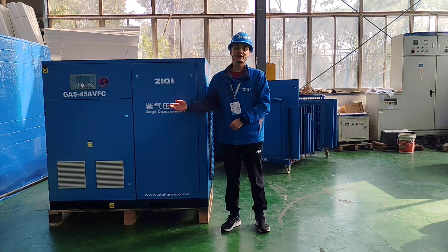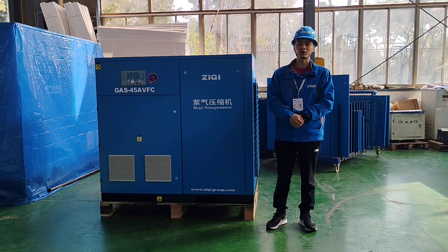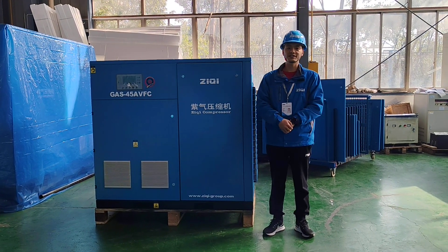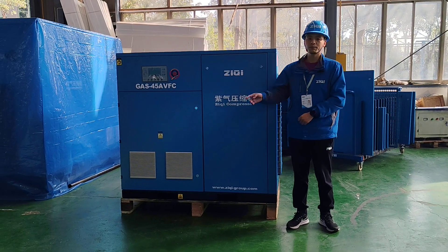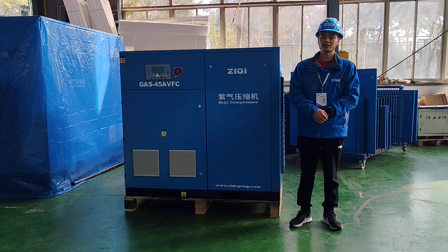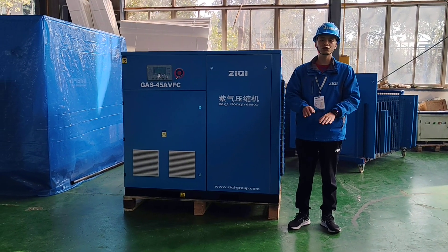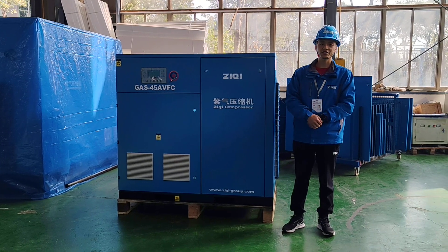Today, there is one set oil-flooded screw air compressor ready to ship to Europe. The GAS series is a higher quality standard, 45kW. The VFC means variable speed driving — the air compressor is equipped with a frequency inverter to make sure the air compressor is working with more energy saving.